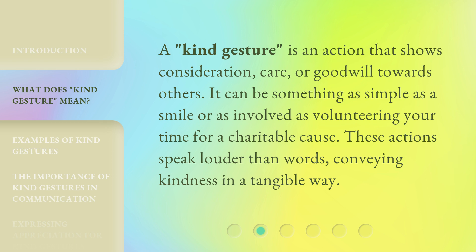A kind gesture is an action that shows consideration, care, or goodwill towards others. It can be something as simple as a smile or as involved as volunteering your time for a charitable cause. These actions speak louder than words, conveying kindness in a tangible way.